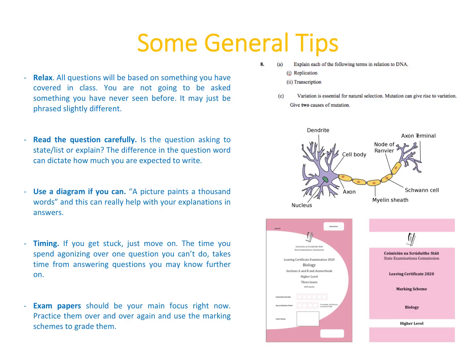Some general tips before you go in: the biggest one is to relax. All questions on the exam are going to be based on something you've covered in class — you won't be asked something you haven't seen before, it'll just be phrased slightly differently. Read the question carefully: is it asking you to state or list something, or to explain something? The question word can dictate how much you're expected to write.